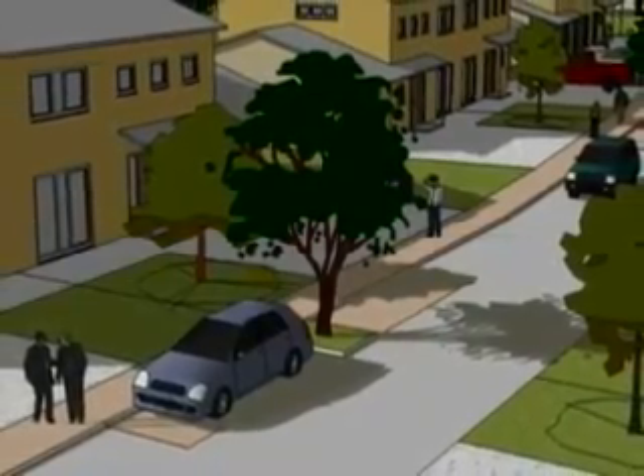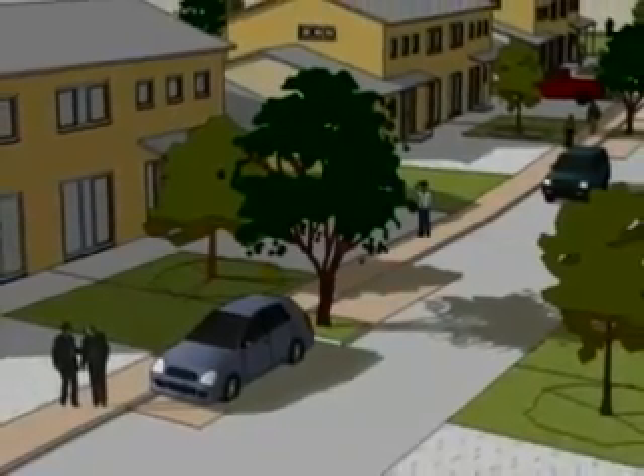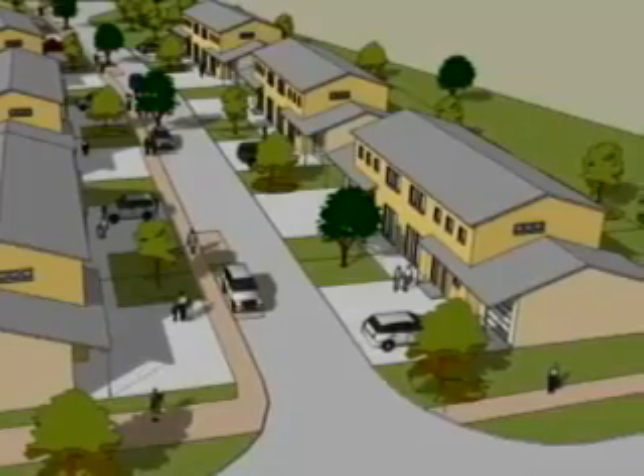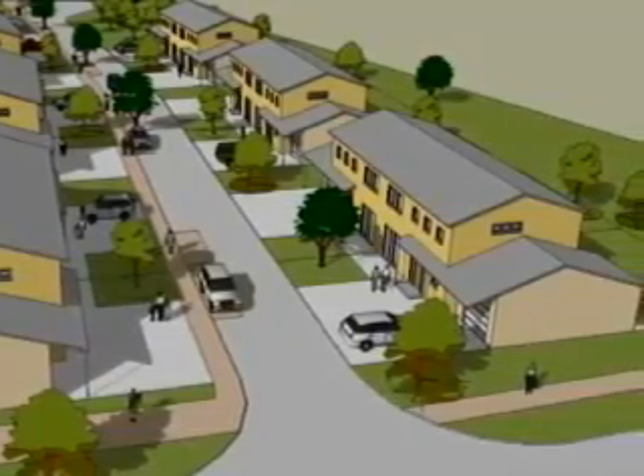These housing units look just like any other unit, but they're so efficient that they reduce average heating costs by up to 90 percent per year — money that can go to quality of life programs and new equipment for our troops.